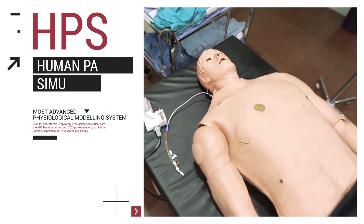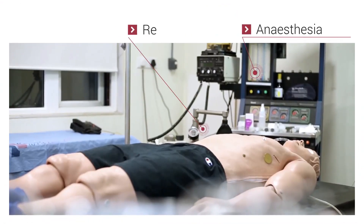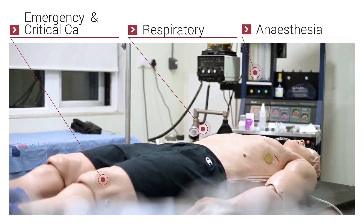HPS is the world's most advanced physiological modeling system, built for anesthesia, respiratory, emergency, and critical care.